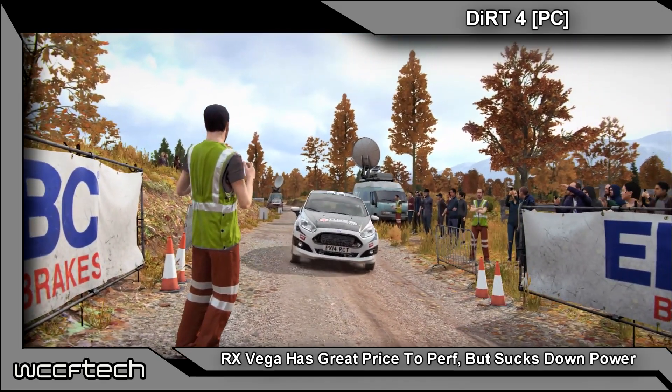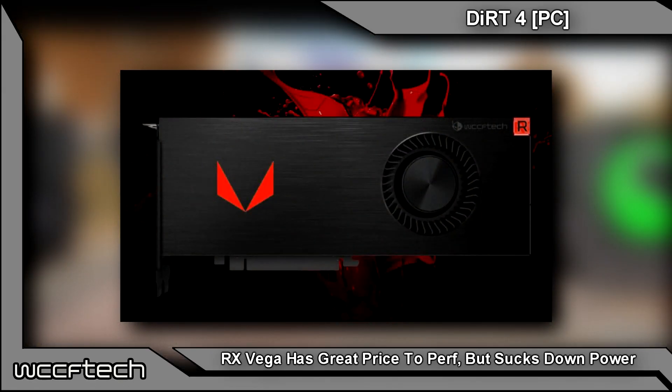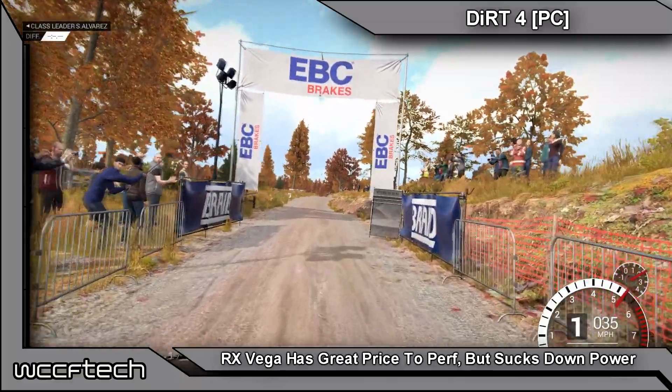Welcome back to WCCF Tech TV, this is Keith. We're going to talk about AMD Vega for just a little bit. AMD may not be revealing details of their gaming-focused Radeon RX Vega graphics card, but the manufacturers have revealed some very interesting tidbits about the upcoming cards.